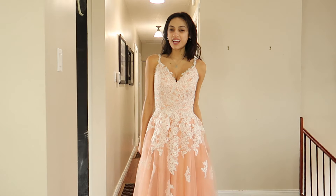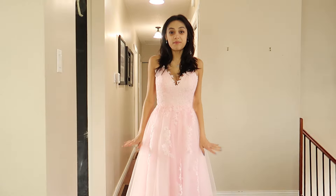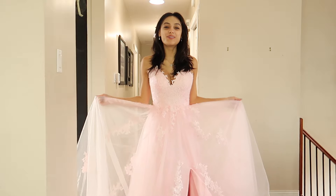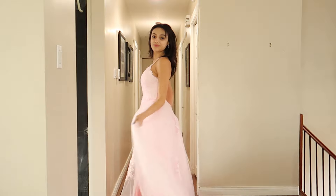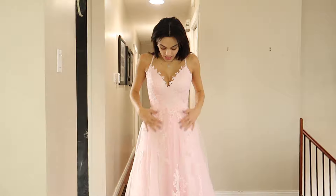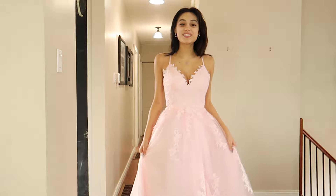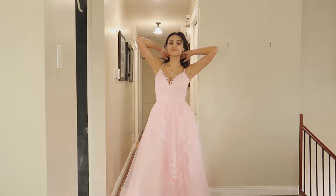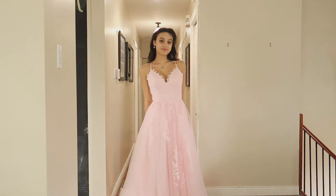This next dress is similar to the one I just tried on, except it's this beautiful bubblegum pink color. Once again, built-in padding and adjustable straps that crisscross at the back. It has that little V neckline — love the look of the lace going down. And if you didn't notice, there is a slit, which is a super cute little detail. Plus it has a train on the back like the first dress, which I find is an amazing attention-to-detail touch.